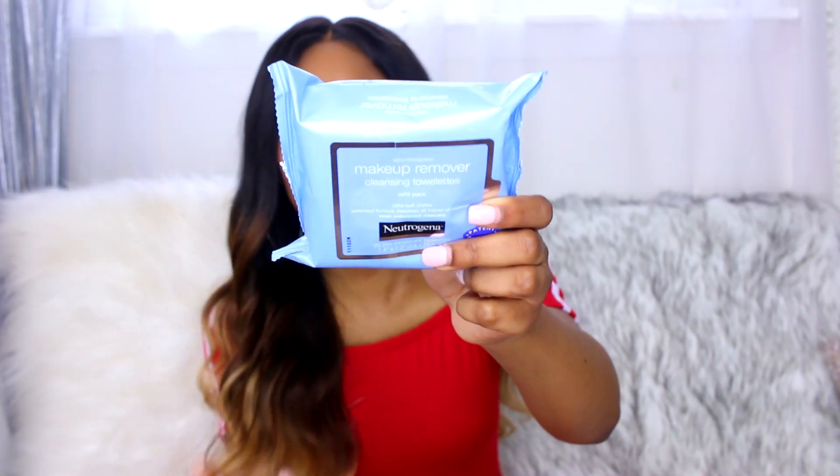The fourth summer essential is makeup remover wipes. This is so important in the summertime to take off your makeup. Ladies, at the end of the day please take your makeup off — this is going to help you with your breakouts and your skin. If you notice you have bad skin, think about whether you're taking your makeup off at night. My favorite for years has been the blue package Neutrogena Makeup Remover Wipes. I don't like the pink grapefruit ones — even though they're both Neutrogena, these ones work differently.